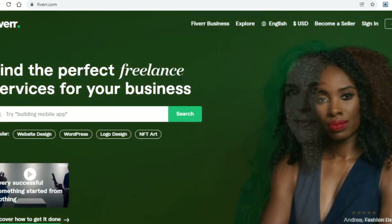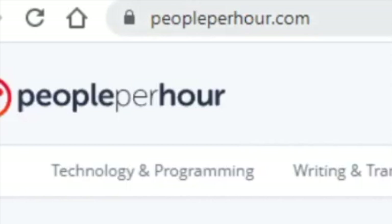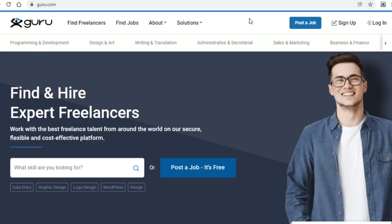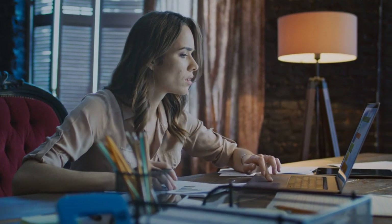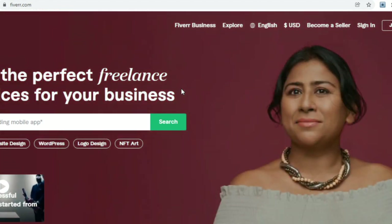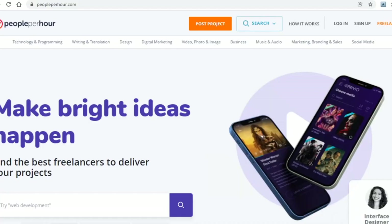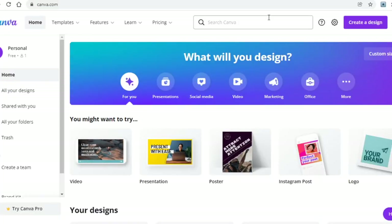Other platforms you can use to pay freelancers to write an ebook for you are Fiverr.com, PeoplePerHour.com, and Guru.com, just to name a few. On Fiverr in particular I did find some people who charged rather small amounts of money. So you don't need to use Freelancer specifically — use any freelancing site you want. As long as you can find a freelancer who is charging less than most and has good reviews, you should have no problems.